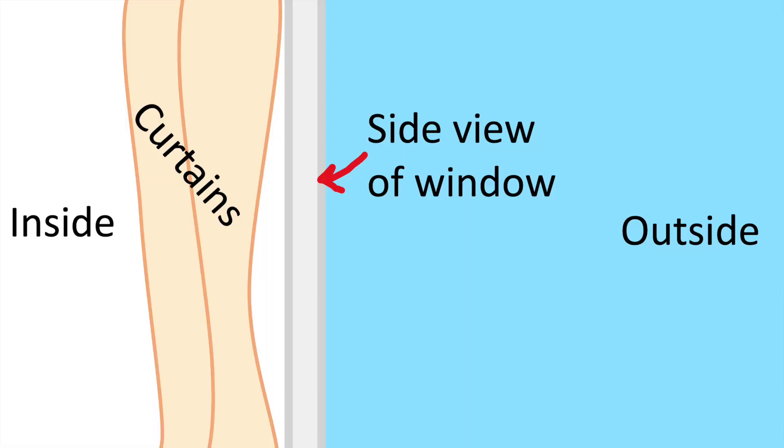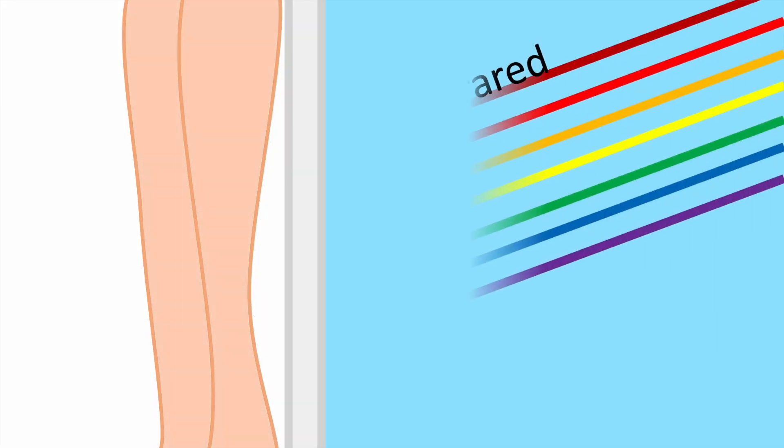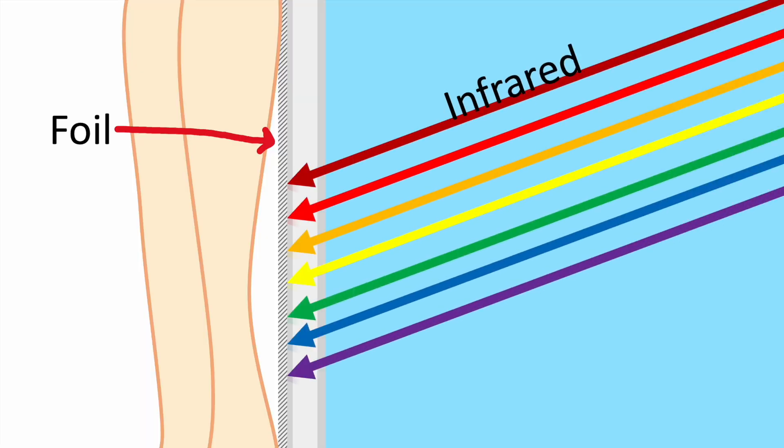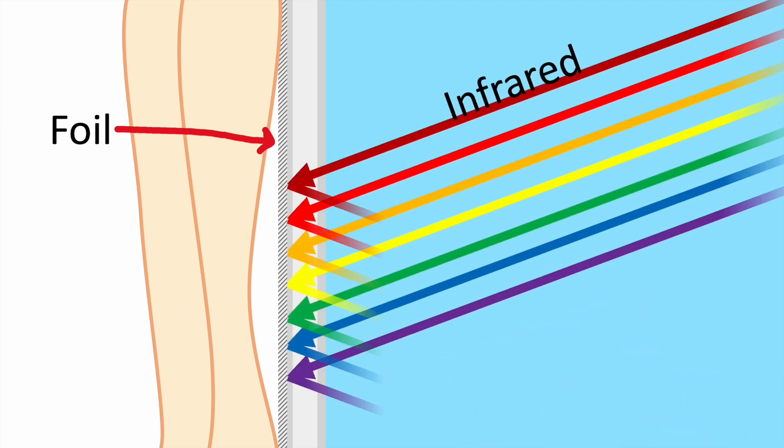Ta-da! It may not be pretty, but this foil can block the heat from the sun much better than any old thick curtain — or thin curtain, for that matter. With your curtains closed, all they're really doing is absorbing the infrared light from the sun and warming up, and then warming up the air in your home anyway. Sticking foil on the windows means that infrared light is reflected back out, so it doesn't heat up the inside of your home.